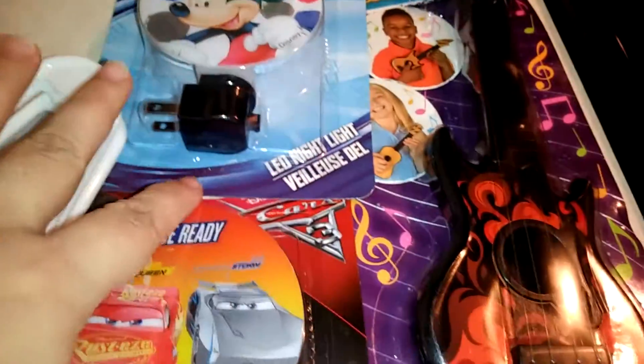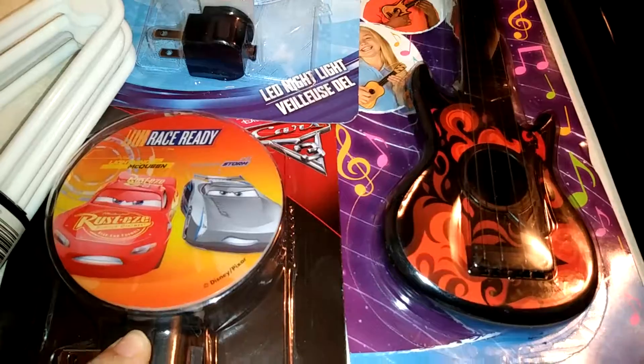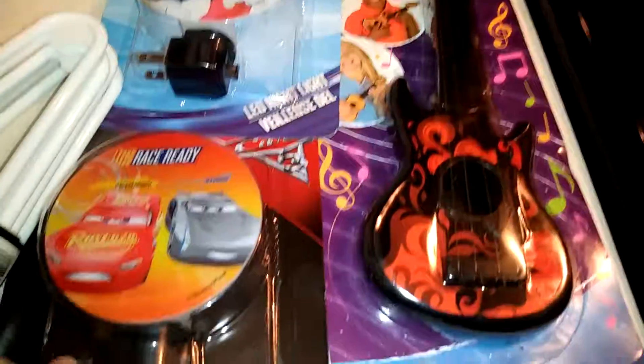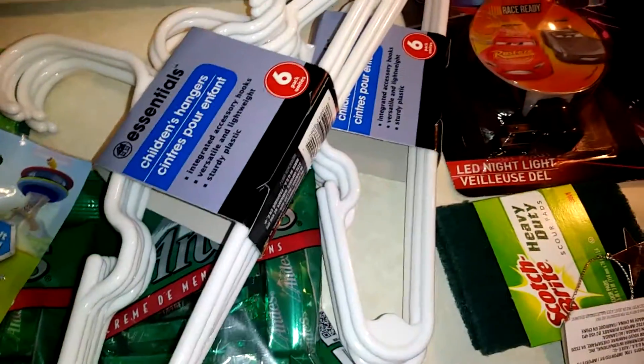Then I got two nightlights — one Mickey Mouse and one Lightning McQueen. This is for my room and this is for the boys' room. And then I got this little guitar because my son really wanted it. All together I spent $19 and something.